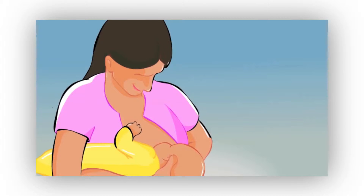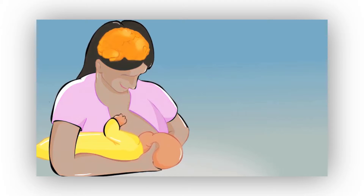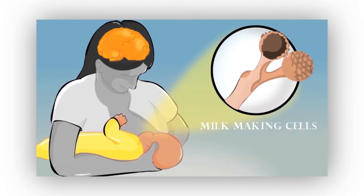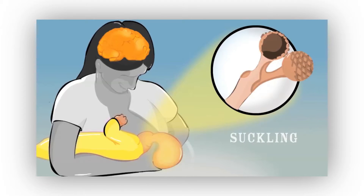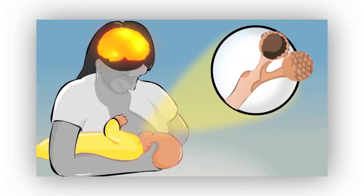When the baby suckles at the breast, hormones are released in the mother's brain which communicate with the breast and are responsible for milk being made and delivered to the baby. These hormones are prolactin and oxytocin. The baby suckles and prolactin is released in mom's brain, which communicates with the receptors in mom's breast and tells the breast to make milk.